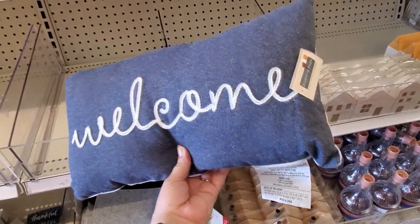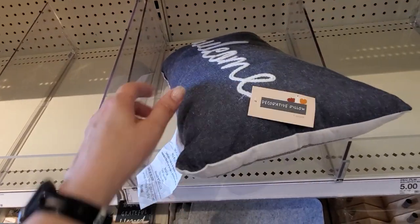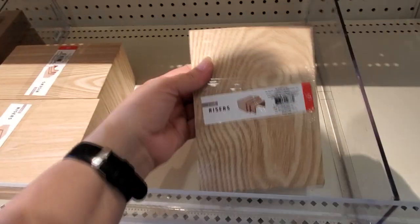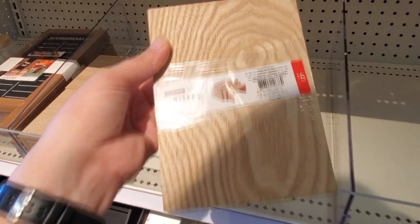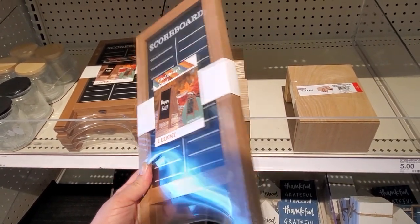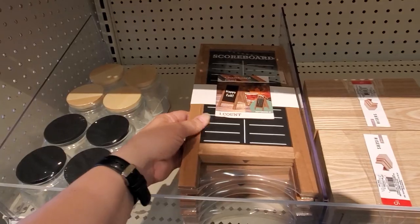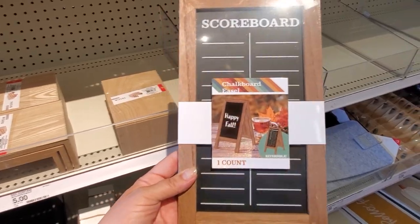And then a little welcome pillow — I love pillows that have two different sides on them, for five dollars. Okay, so these are risers for five dollars. There's a little scoreboard track easel board, and this is for five. I like that because you can do either side — it's just something cute.